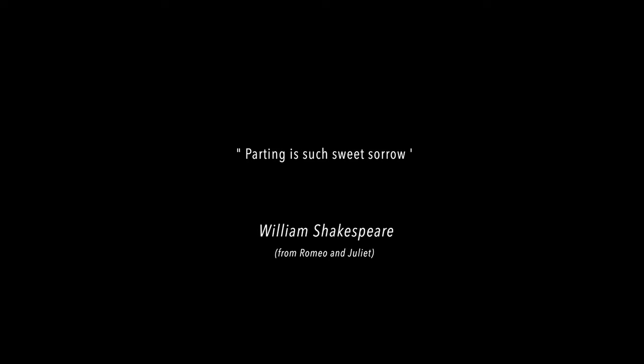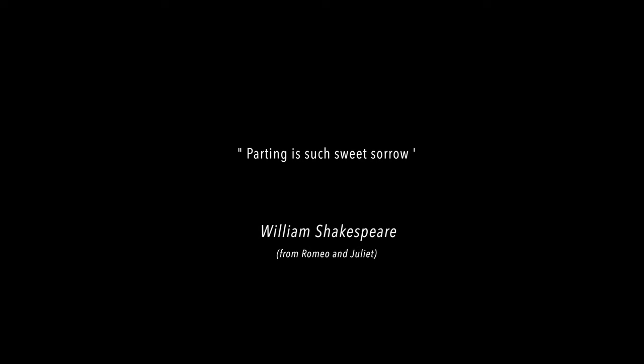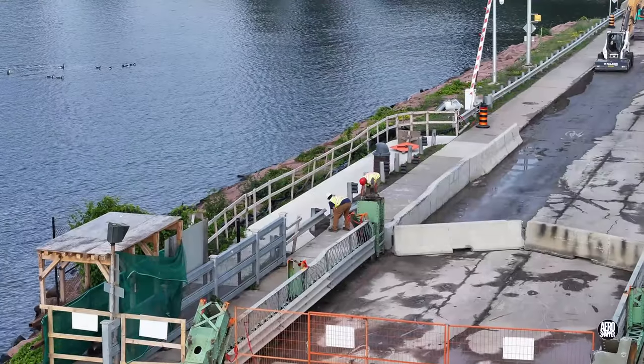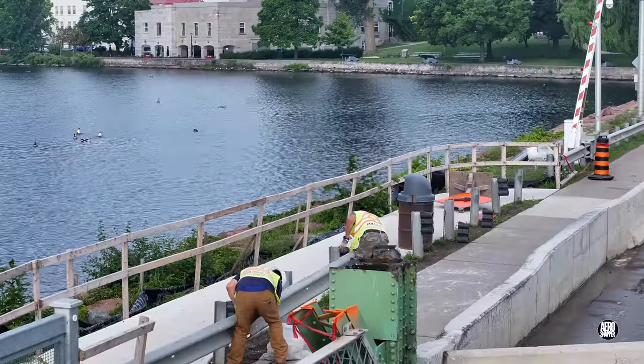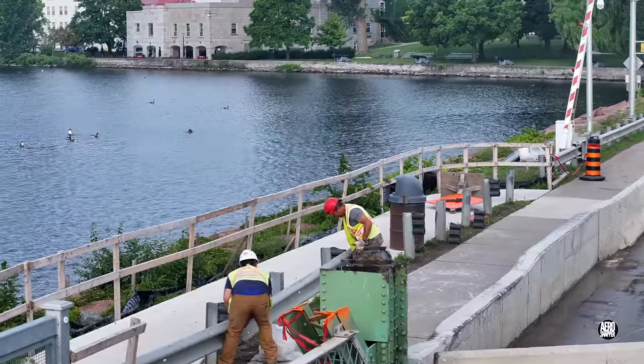There may still be work to be done, but today had an air of finality with most equipment departing. On a first visit to the causeway this morning, the crew from Priestley appeared to be working on the guardrails on the south side.